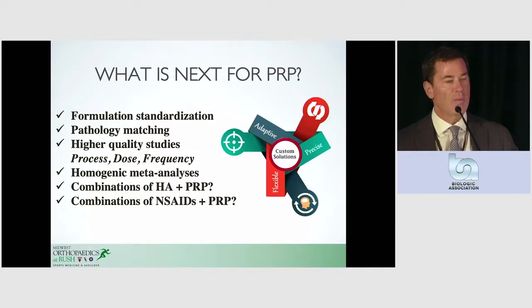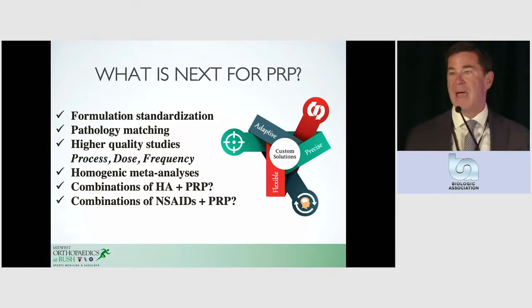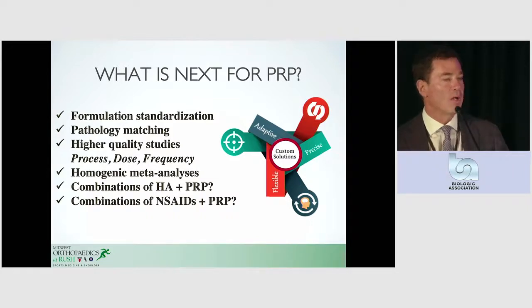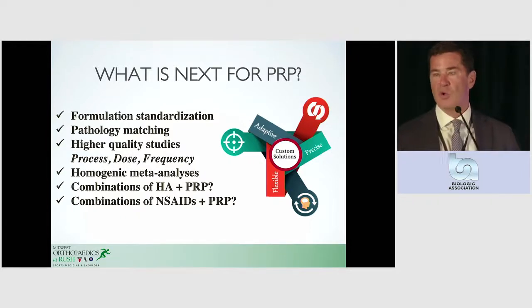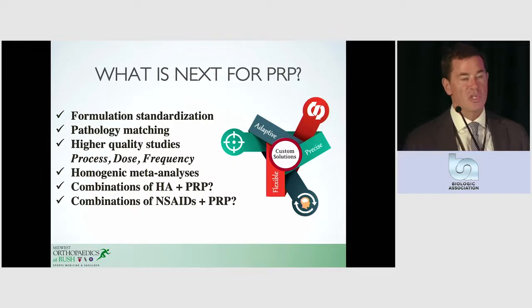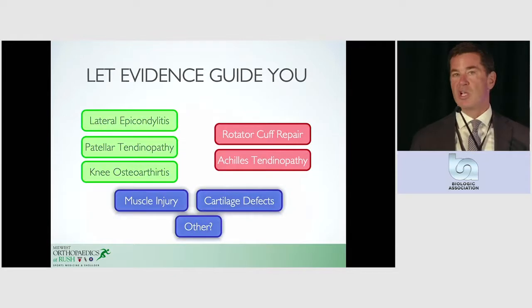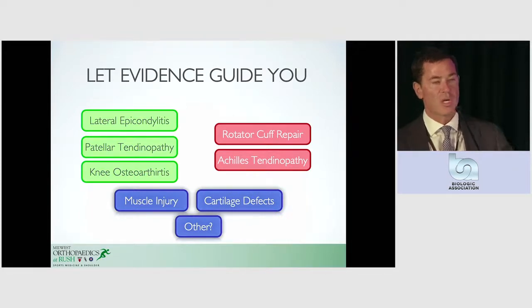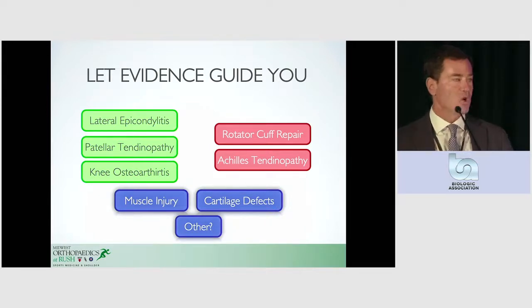So what's next for PRP? We probably need to improve upon our formalization and standardization. The concept of matching the pathology to what we use is now more in vogue, and sort of customizing our solutions. We clearly need to improve upon our studies — even our level one studies at Rush — we could do a much better job analyzing dose, frequency, process, and what we're actually putting in patients. But we're trying, and we'll improve with every study. If we can do that, then we can perform more high-quality meta-analyses that are actually comparing apples to apples. And there's this movement about combining PRP with other agents that may be synergistic, such as hyaluronic acid and anti-inflammatories. Finally, let the evidence guide you in your decisions. You're going to hear information that is presumably level one evidence that supports some of those things in green, and you're going to see the least amount of evidence for things in blue on the bottom. So keep your eyes and ears open and get some take-homes you can bring back to your own practices. Thank you very much for your attention.